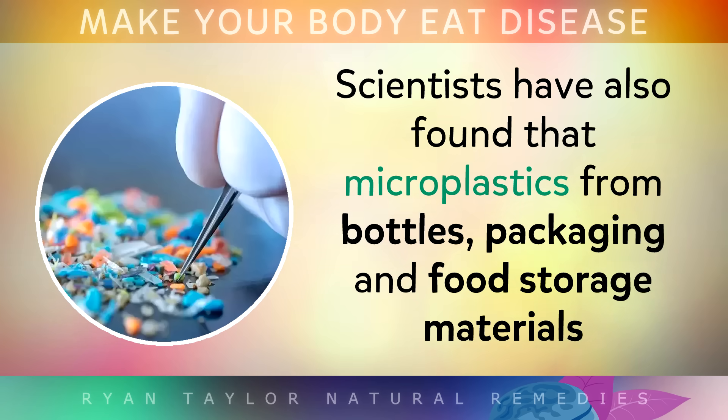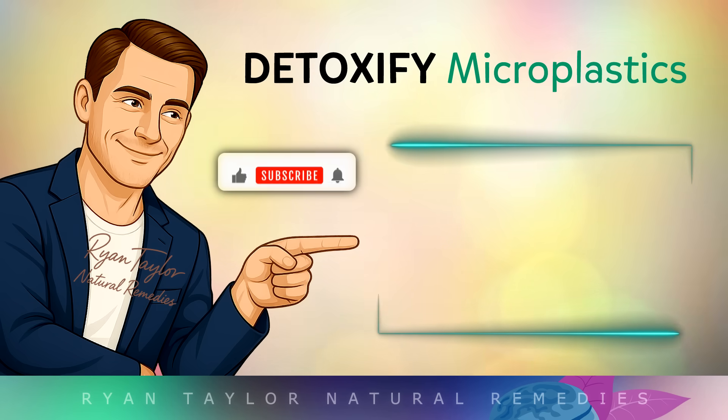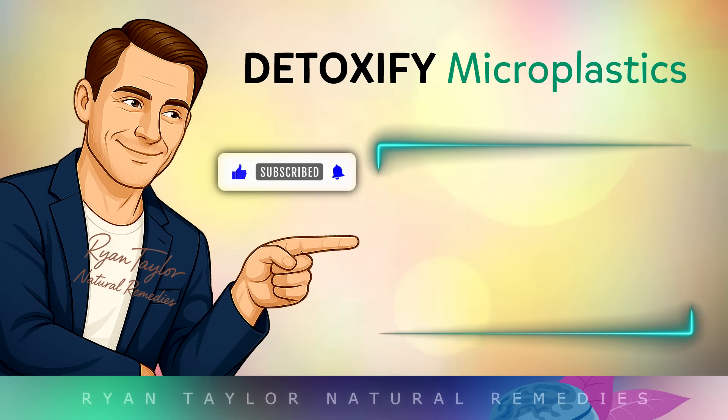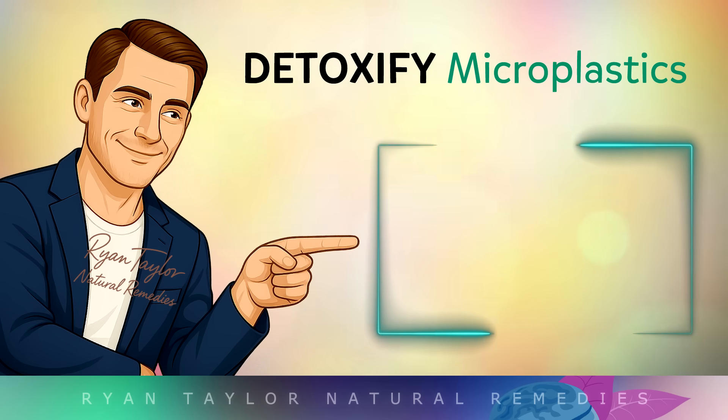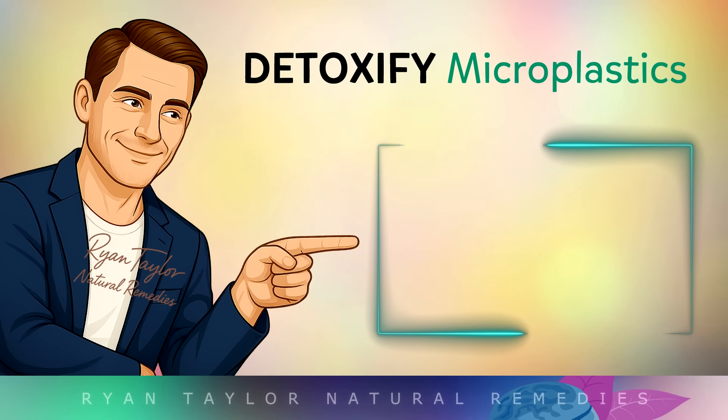Scientists have also found that microplastics from bottles, packaging and food storage materials can accumulate inside the brain, liver and other areas of the body. So in the next video I'll show you how to detoxify them from your body. Thank you so much for watching — I wish you great health, wealth and happiness.